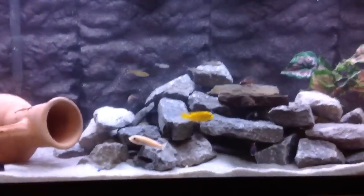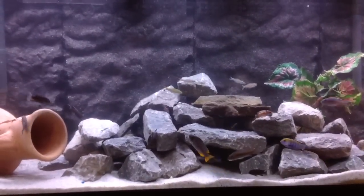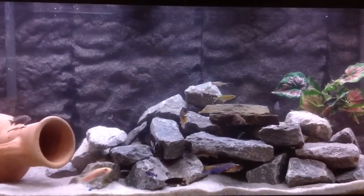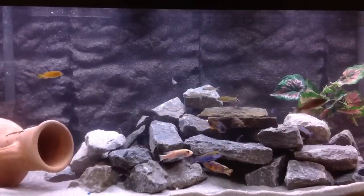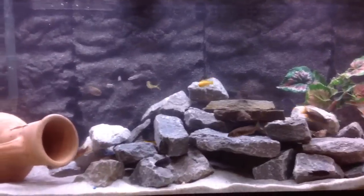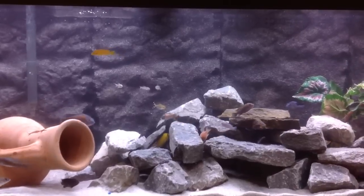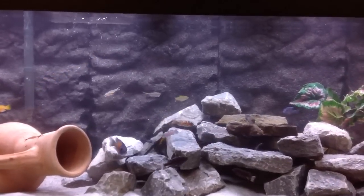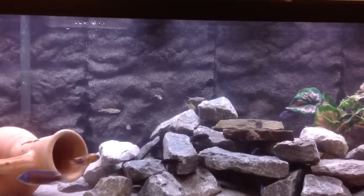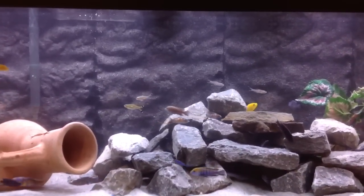There are two Kobu females currently holding in the tank. I have just done a water change so the water is blurry, but this is usually when they are most active, so hopefully we can see some sort of action.